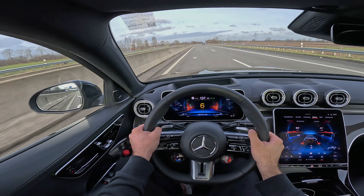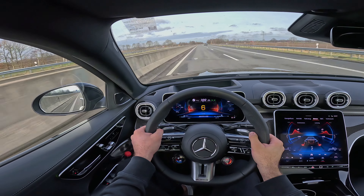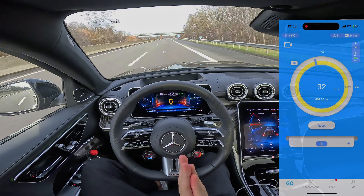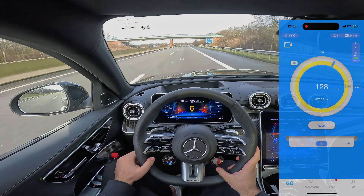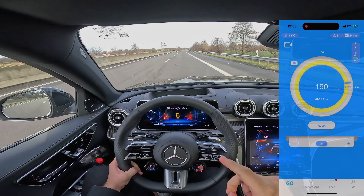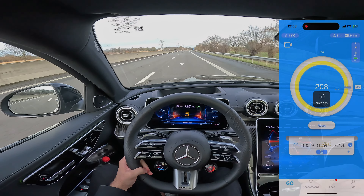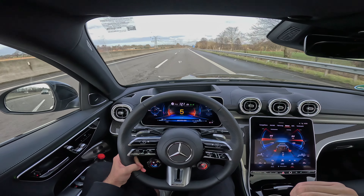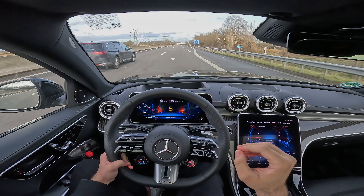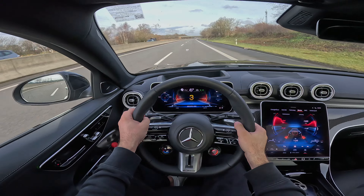The 100-200 we measured now was 7.6 seconds, which is actually crazy fast. It's not as fast as an M5, but it is nearly as fast as an E63 S. So it is quite fast actually. That was a good run — let's go full throttle again.